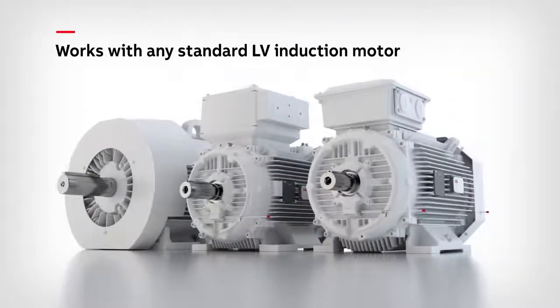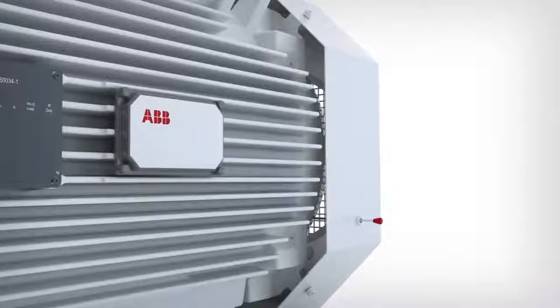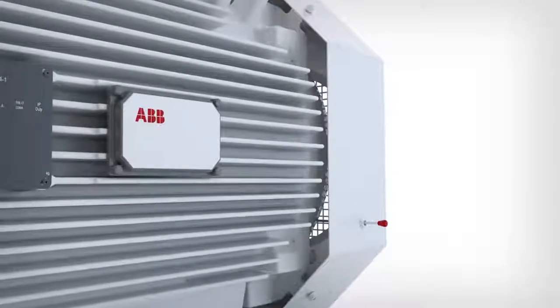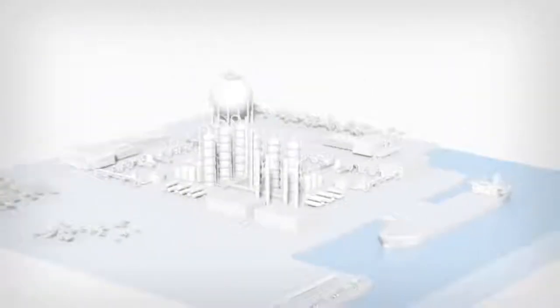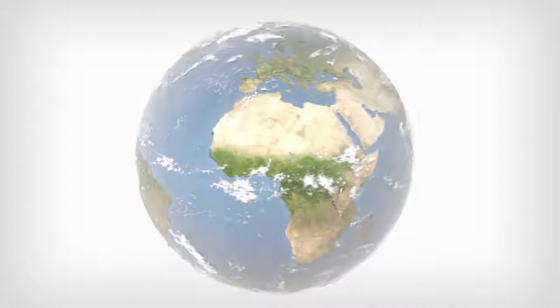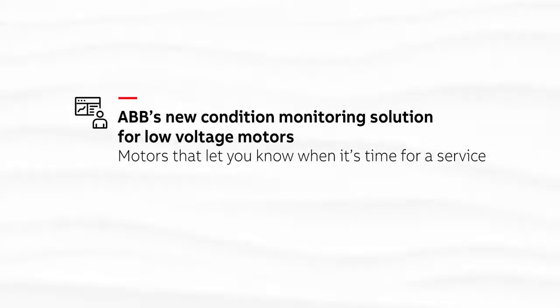Welcome to the factory of tomorrow — an environment where the motors themselves actually ask to be looked after. A place where maintenance teams are in control of their entire low-voltage motor installed base for the first time. Motors that let you know when it's time for a service.